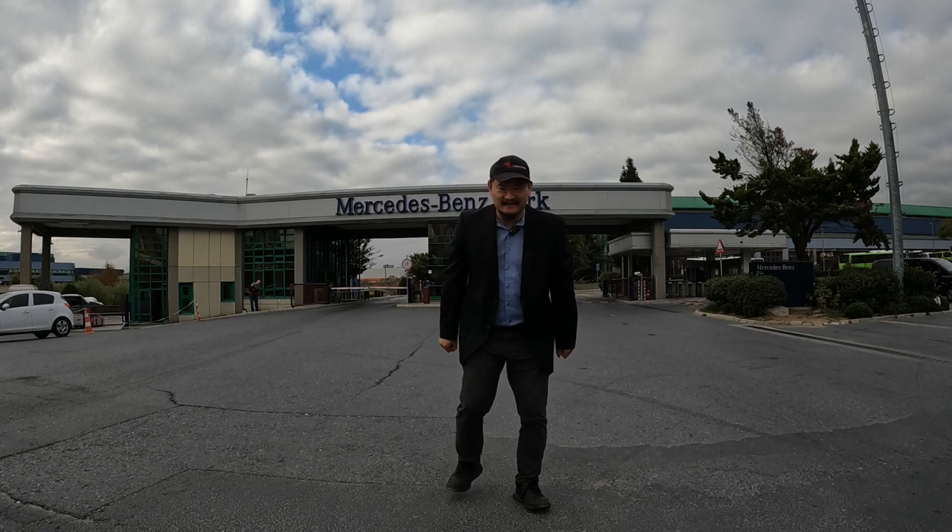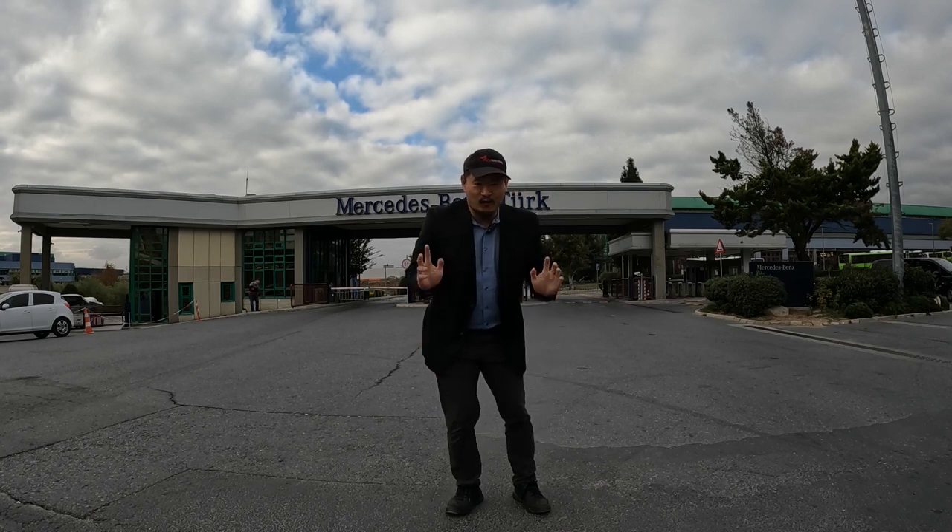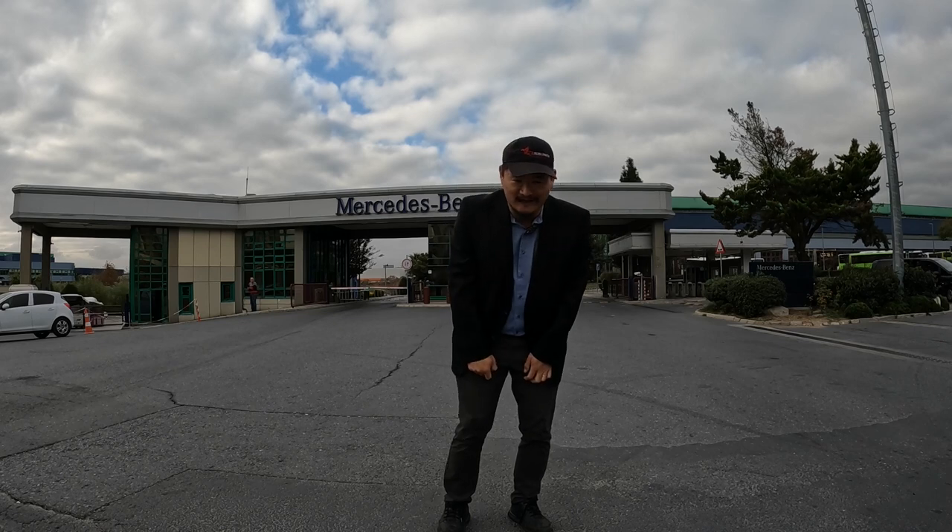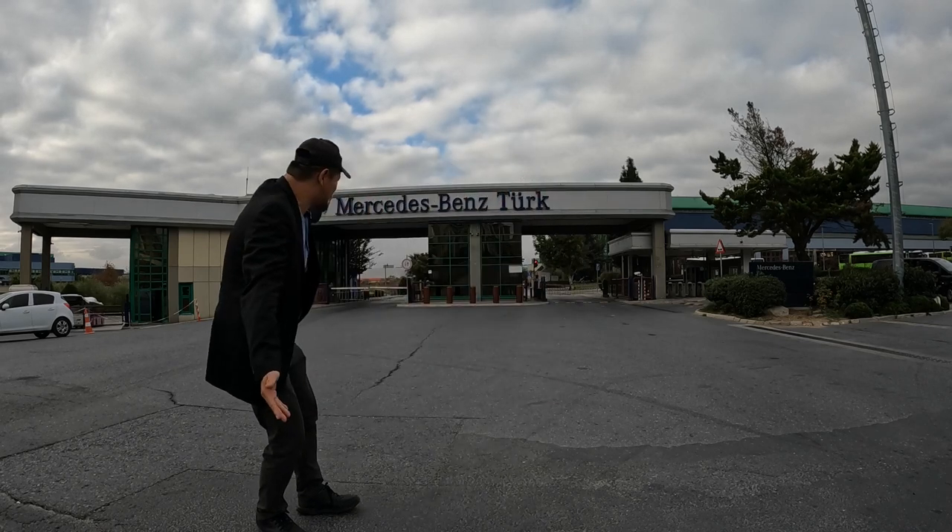Hey, what is going on, all you bus nuts, geeks and enthusiasts out there. Welcome to another episode of Motor Coach World. My name is James and we're in Istanbul, Turkey at Mercedes-Benz.